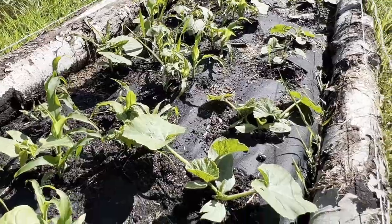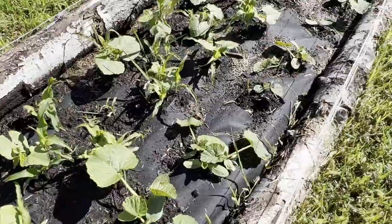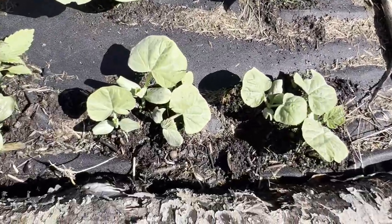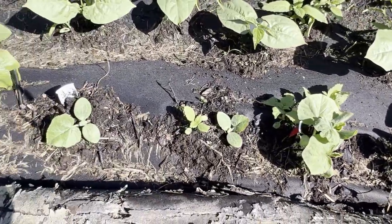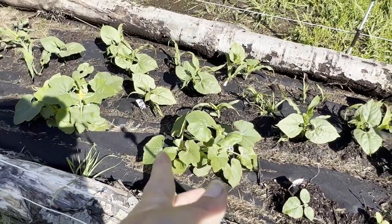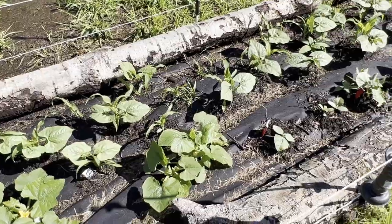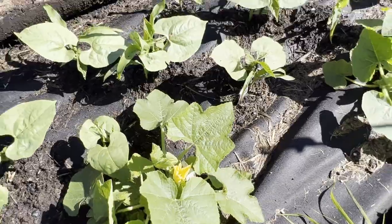I started all of these squash from seed and they're doing really good. These are a sugar pie pumpkin. Then we also have a burpless butterbush — a butternut style — and then these are an acorn squash, which I had transplanted. It's kind of a neat experiment: I've heard that a lot of times things you direct seed will catch up with what was transplanted. These direct-seeded ones aren't flowering at all yet, but the transplanted ones are starting to flower, so we're going to see what we get off of each.